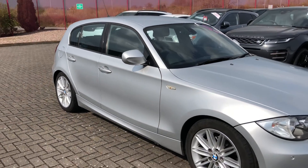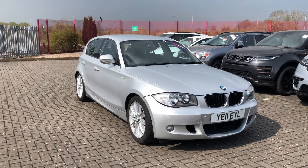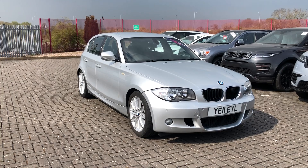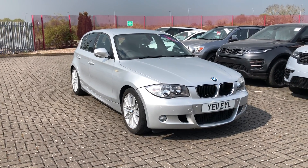That was the BMW 1 Series M Sport Auto, now available at Stafford Motor Match. If you like the look of this car and you'd like to find out a little bit more, then you can give us a call on 01785 218 297.